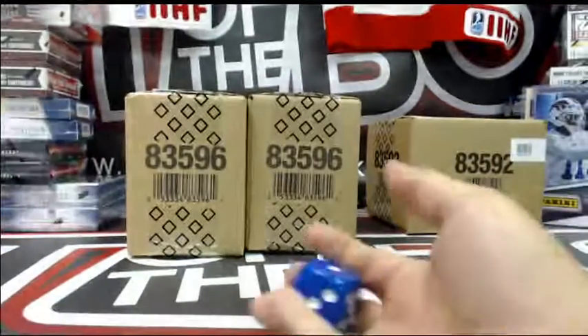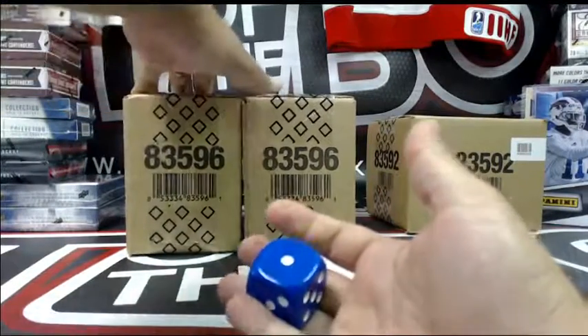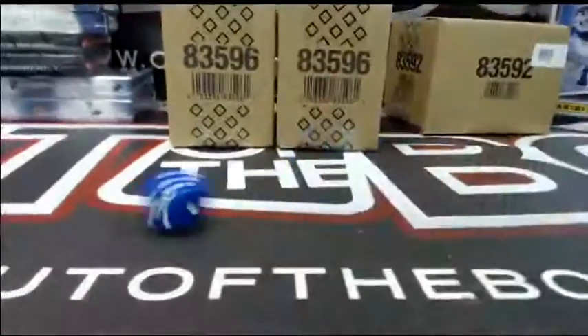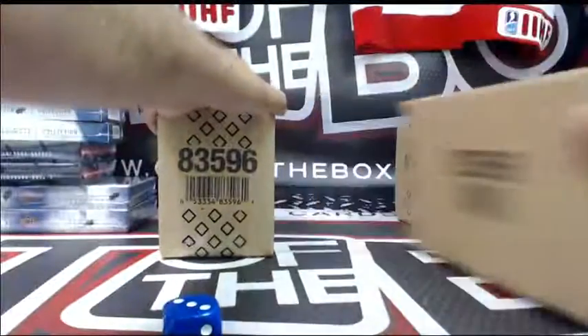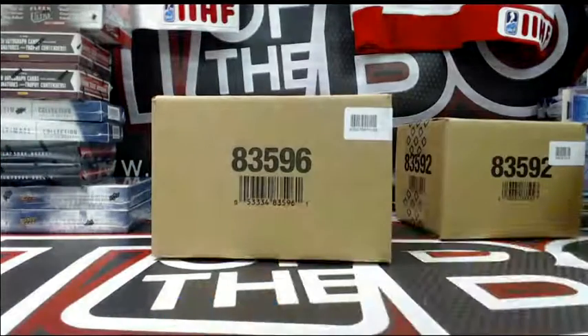All right, we'll roll the die — one, two, or three will be the inner case on the left; four, five, or six the inner case on the right. Good luck guys. Three — this case over here. We go! Good luck, have fun, enjoy the break.